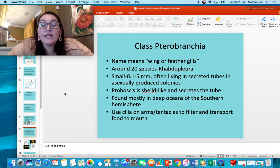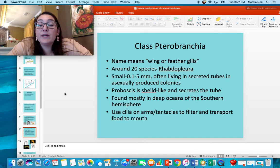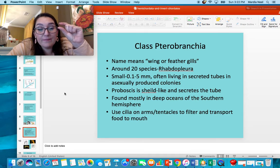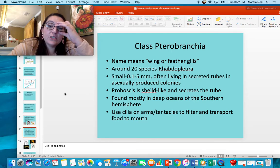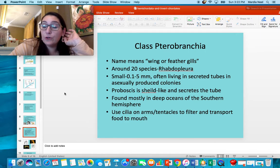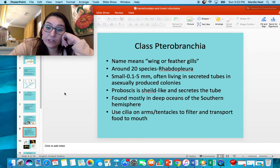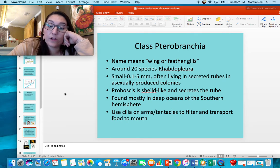The next class is Pterobranchia, which means 'winged feather gills.' There are around 20 species of them, usually about 5 millimeters — tiny little guys. Their proboscis is shield-like and secretes a tube for the animal to live in. They're found in the deep oceans of the southern hemisphere and use cilia on their arms and tentacles to transport food into their mouth.